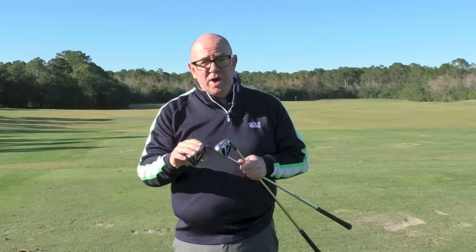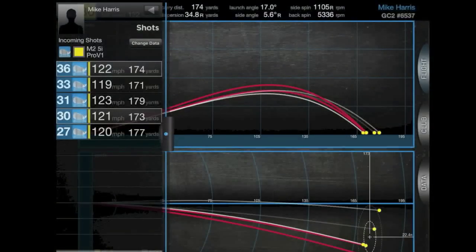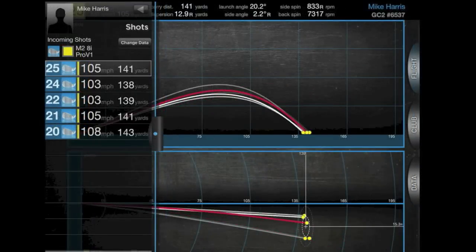But with the 5 iron, I was getting that out top end of the 170s — I think one out there at 179. Even the poor strikes were sort of 160, high 160s into the 170s. And with the 8 iron that I was testing, sort of up there 130, high 130s, early 140s. So pretty decent given my ball striking isn't great at the moment.